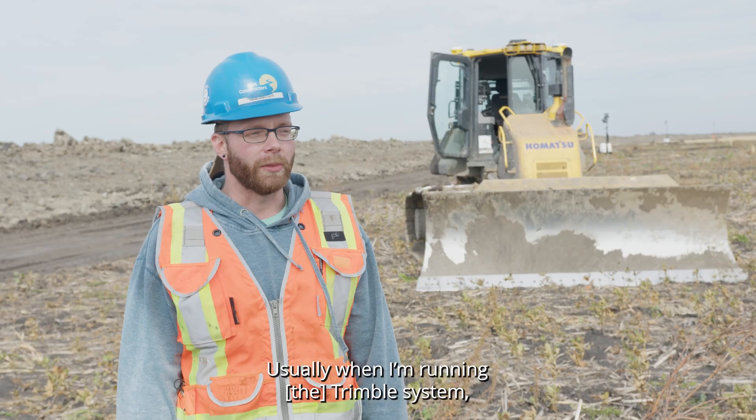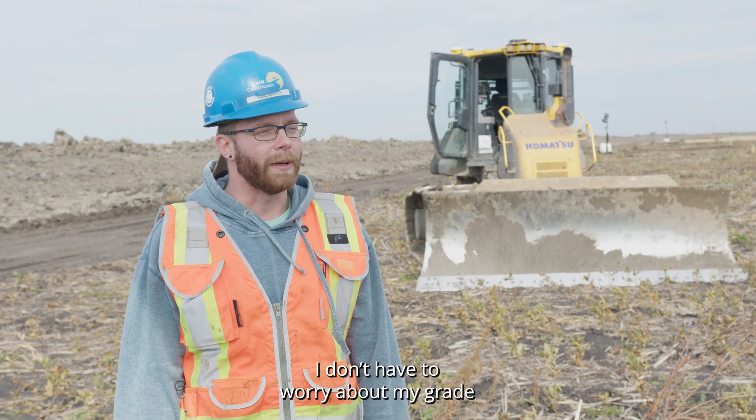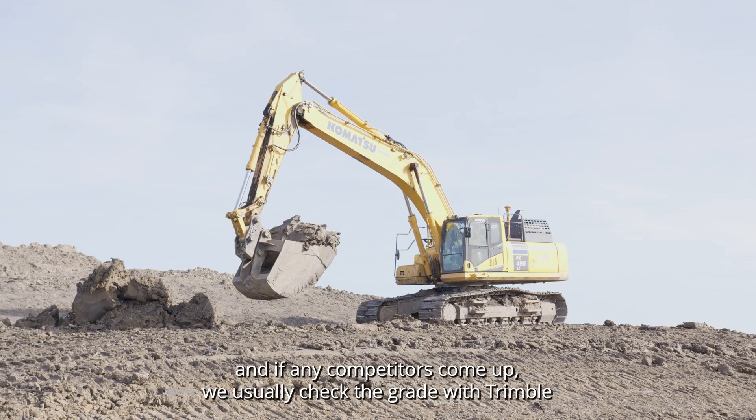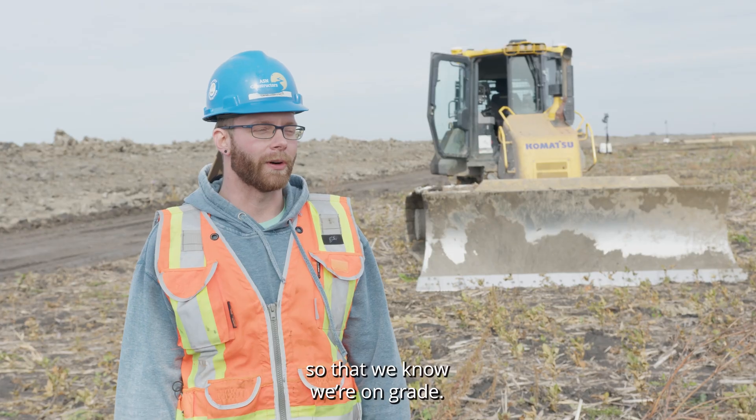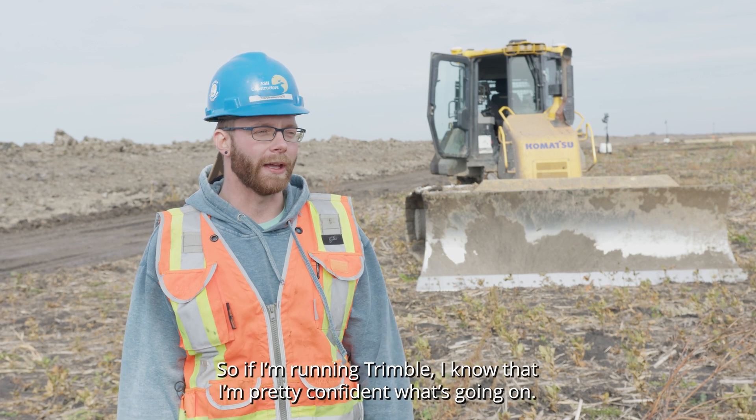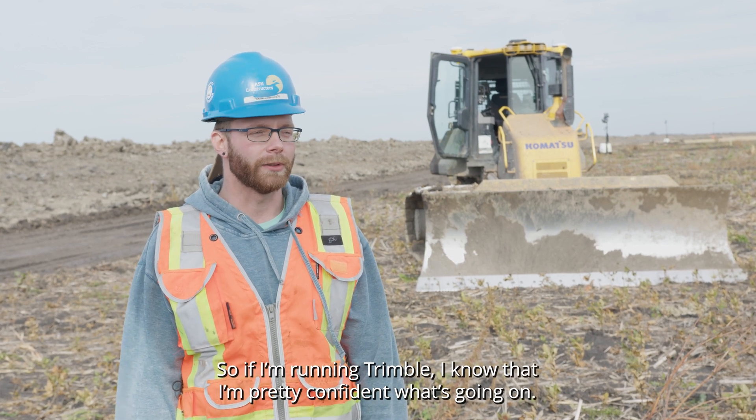Usually when I'm running the Trimble system I don't have to worry about my grade. If any competitors come up we usually check the grade with Trimble so we know that we're on grade. If I'm running Trimble, I'm pretty confident about what's going on.